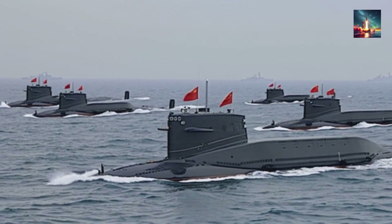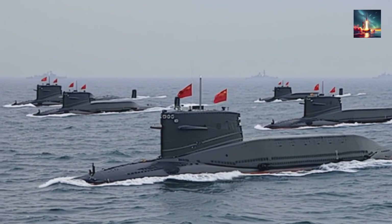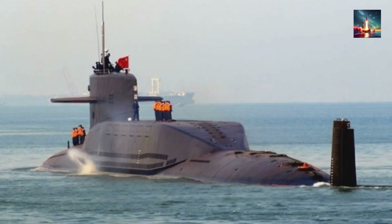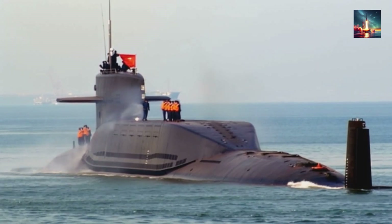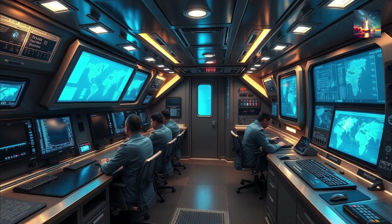The Type 094 Jin-class nuclear-powered ballistic missile submarine (SSBN), particularly its upgraded Type 094A variant, introduces several advancements that enhance China's naval capabilities and strategic posture, making it a significant development in naval warfare.